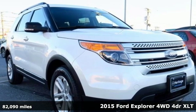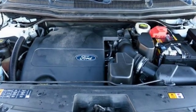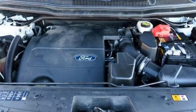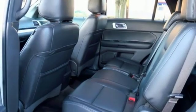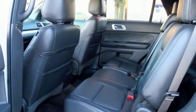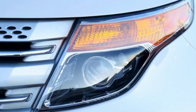Features include Bluetooth wireless audio streaming, power heated mirrors, manual tilting steering column, configurable instrument gauges, manual telescoping steering column, V6 engine, aluminum wheels, electronic shift on the fly, and automatic transmission.